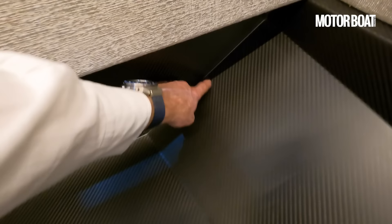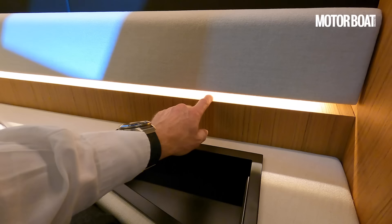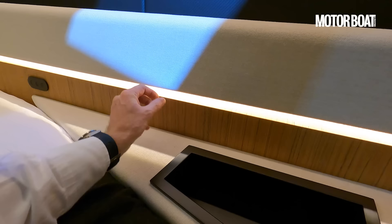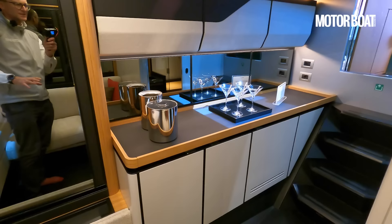Little inset trays just to put your valuables, recessed lighting under here, beautiful cream fabrics, teak finish — more of that reconstituted teak — and beautiful curved surfaces. This really does feel like a no-expense-spared boat, and a lot of people say that but it doesn't always come across in the end result — but here it really does.